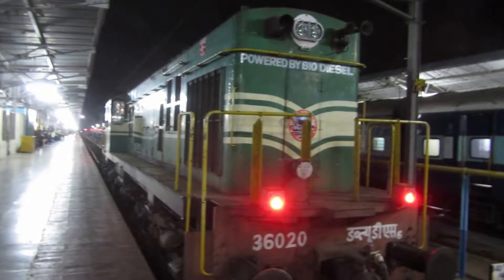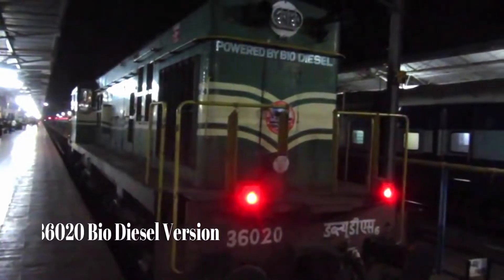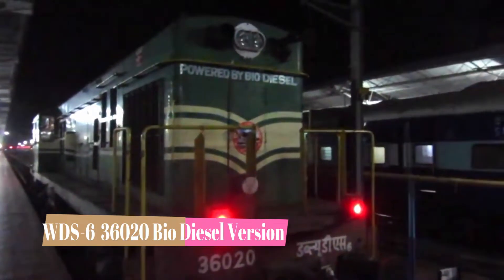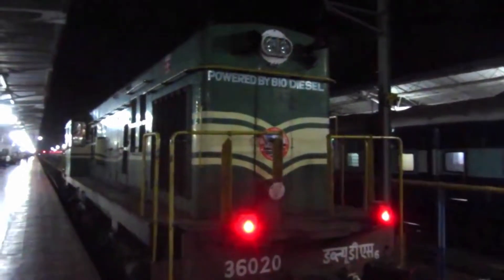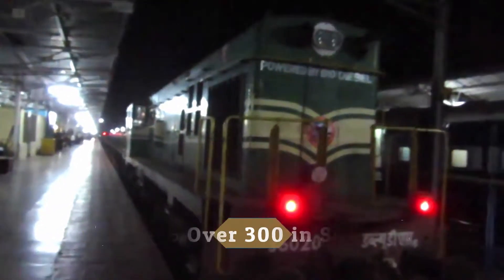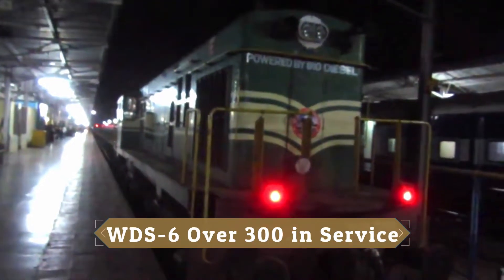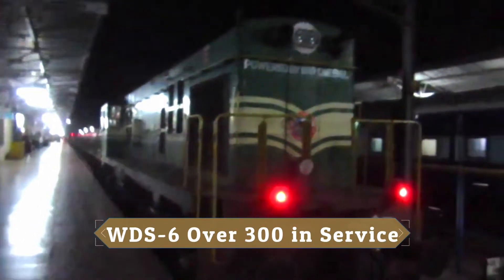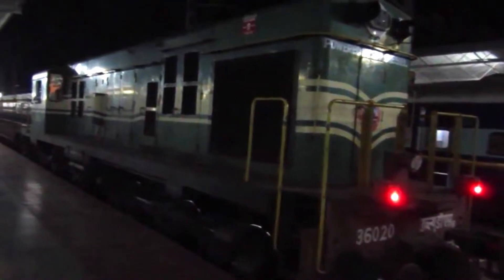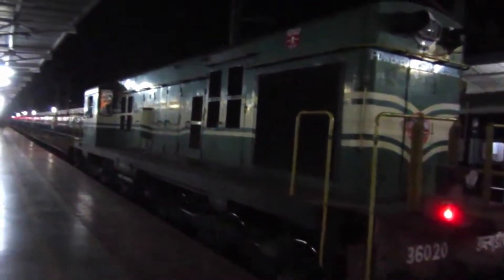This is a WDS-6, bio-diesel. In India, there is a junction here. There are three vehicles in the service. There are 580hp.